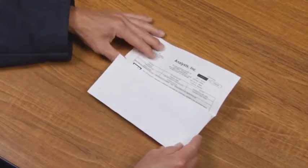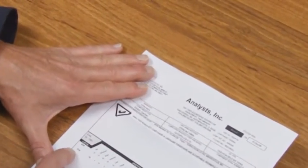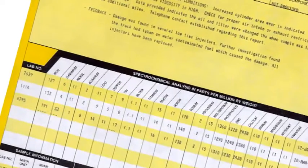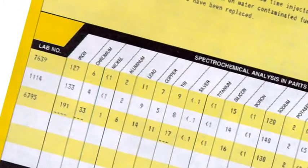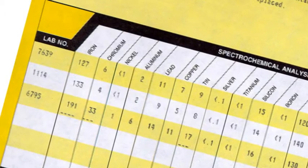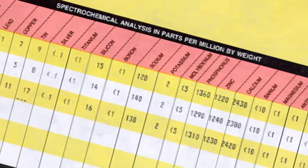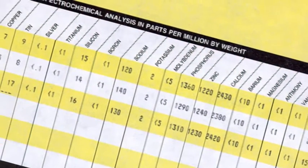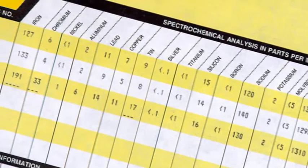Examinez le rapport du laboratoire lorsque vous le recevez ou consultez-le en ligne. Vérifiez l'identification de votre équipement sur le formulaire. Ensuite, consultez l'analyse élémentaire ou l'analyse spectrochimique dans les colonnes des données. Cette analyse permet d'identifier le type ainsi que la quantité de particules d'usure, de contaminants et d'additifs présents dans l'échantillon. Les mesures sont exprimées en parties par million (ppm). La mesure du contenu en métaux peut vous alerter quant au type et à la gravité de l'usure en cours.